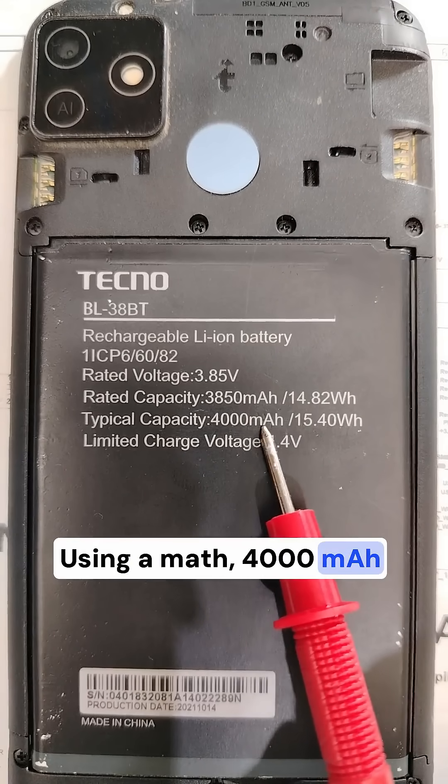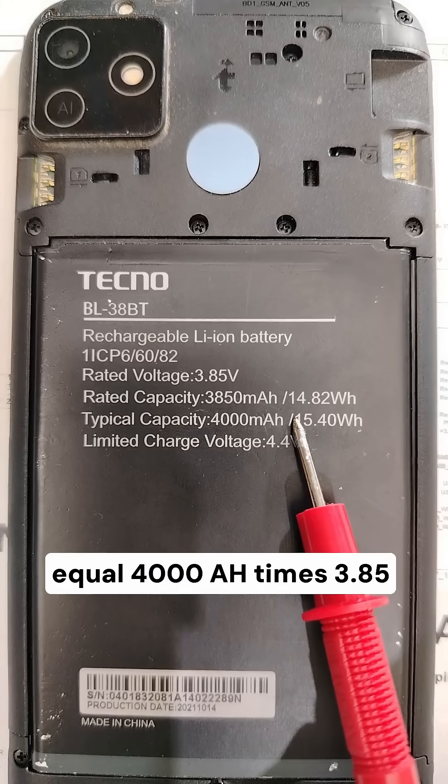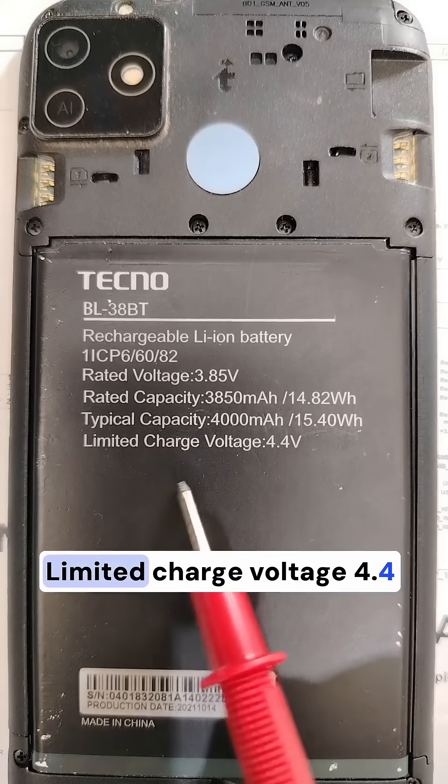4000 milliampere-hours equals 4 ampere-hours. Energy equals 4000 mAh times 3.85 volts, which equals 15.40 watt-hours.